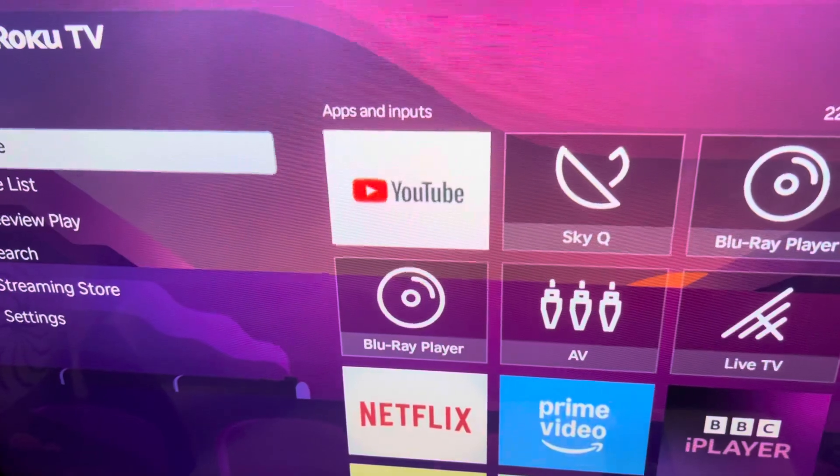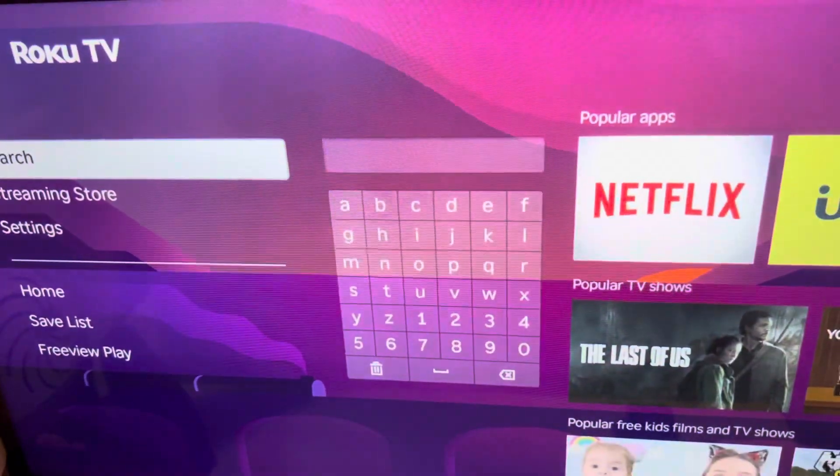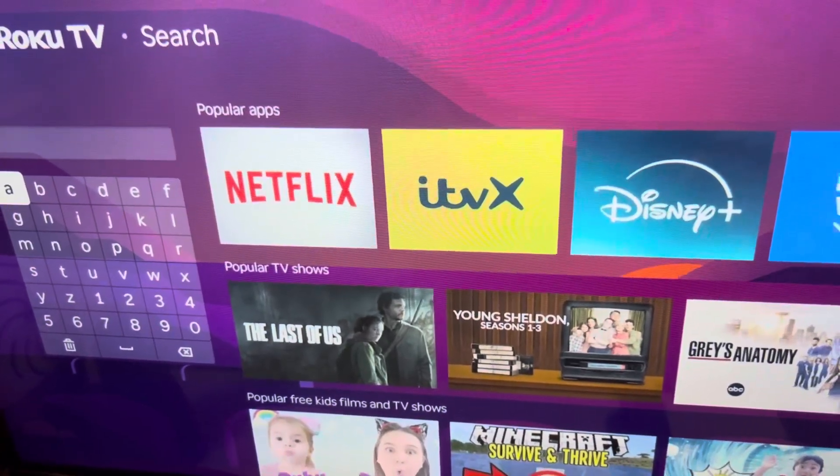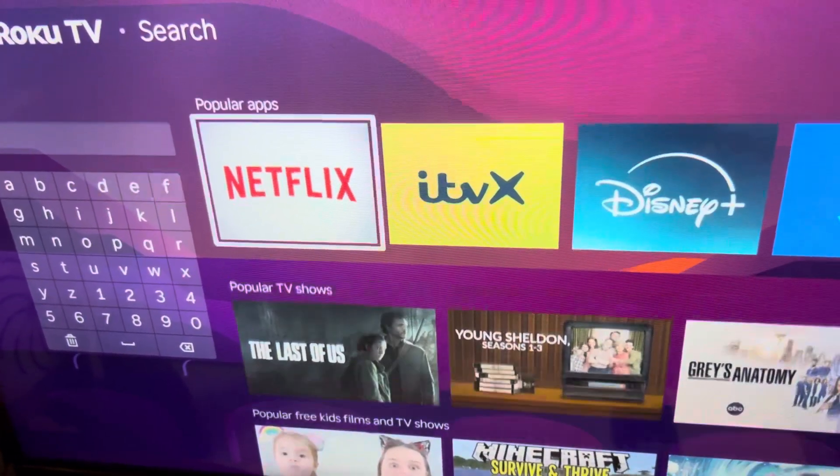You are going to have to click the button below the OK to go down to search. Now, you are not going to search for it — you can do that, but I'm going to show you the easiest way. You're going to go along to Popular Apps.